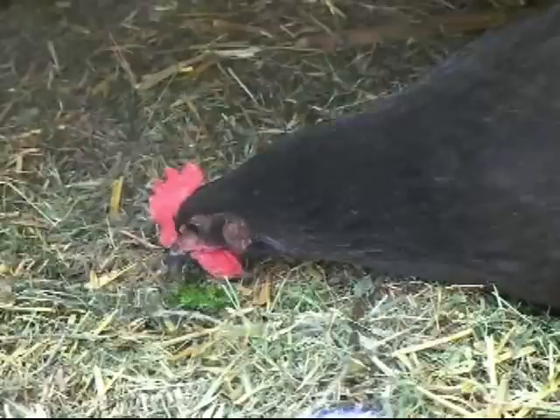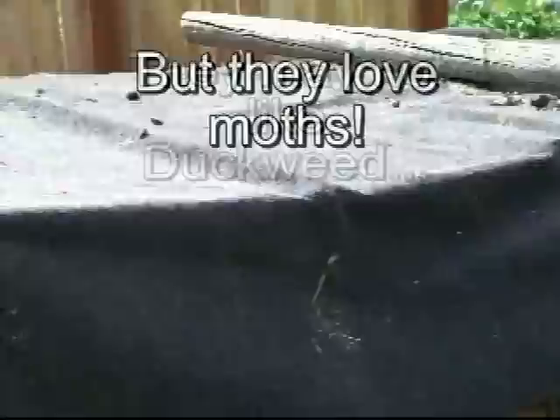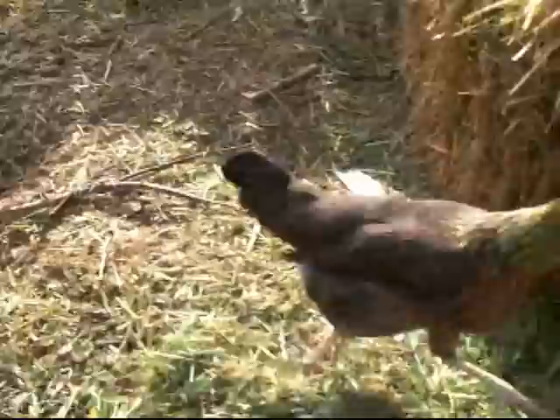The chickens are out here — maybe she's tasting the duckweed? Not really, I don't think chickens like duckweed. Oh, they caught a moth — they're running around chasing it.